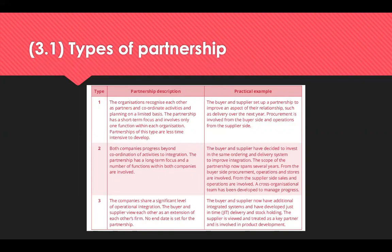Type 2 partnerships is where both companies progress beyond coordination of activities into something known as integration. The partnership has a long-term focus and a number of functions within both companies are involved. The scope of the partnership spans several years. An example would be a buyer and supplier investing in the same ordering and delivery system to improve their integration. From the buyer's side, procurement, ops and stores are involved; from the supplier's side, sales and operations are involved, and a cross-functional team is developed to manage the process.